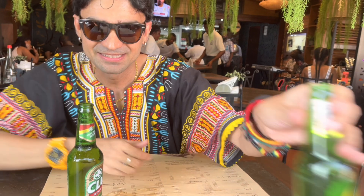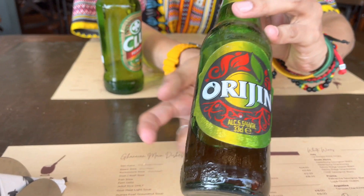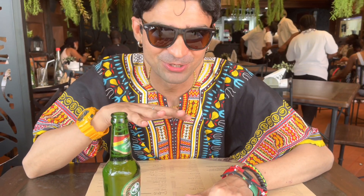We have one more beer. This is original, also from Ghana. It's mixed with herbs and fruits. I'll just try and have a sip. Very herby, very fruity.